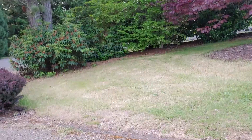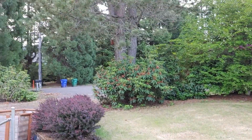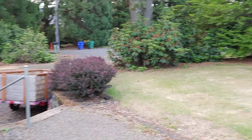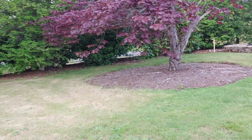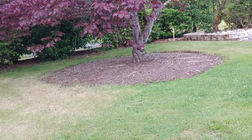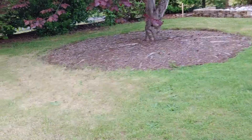Oh, my popcorn tree! Subscribe to my channel and I'll post more pictures of my popcorn tree — you're going to love it. It is gorgeous. It looks like popcorn — it's white, frilly with little yellow bits. And this is my red redbud tree.